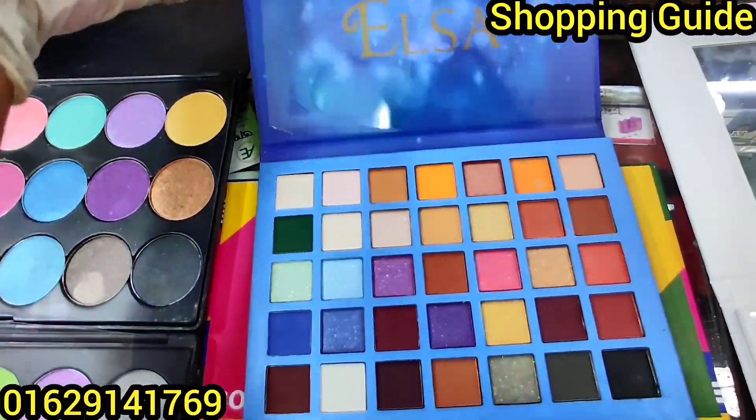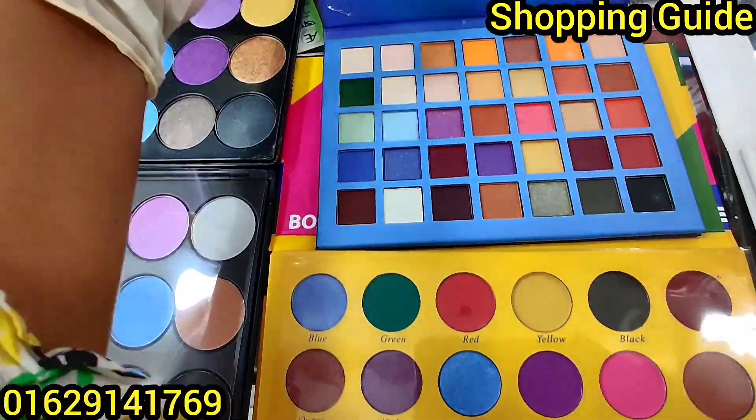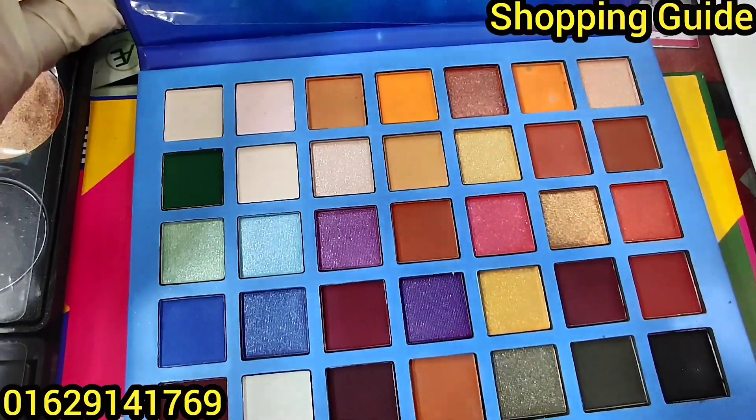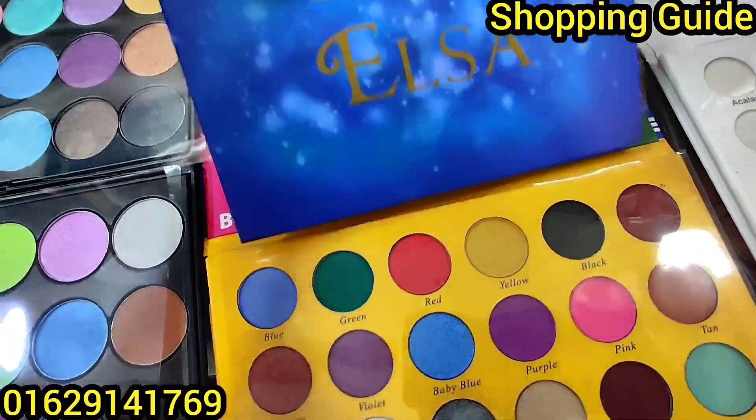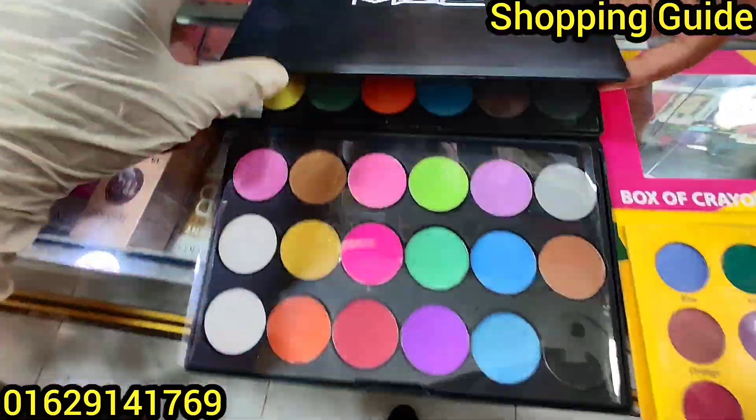This is a Beauty Creation of Elsa palette, which is a pretty palette. The price is 290. This is a very nice palette with very good color.